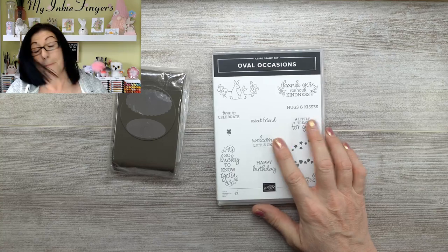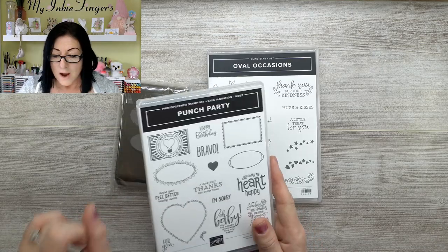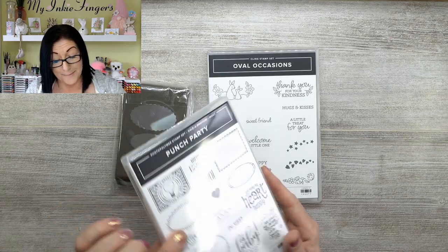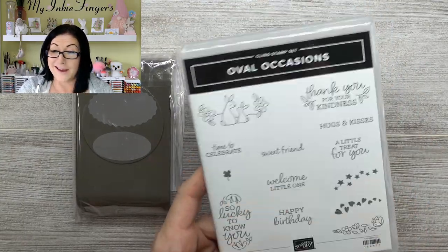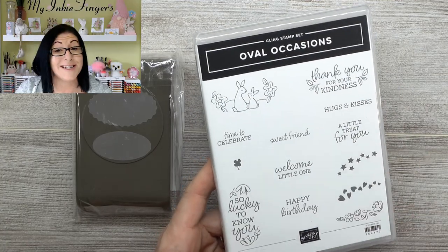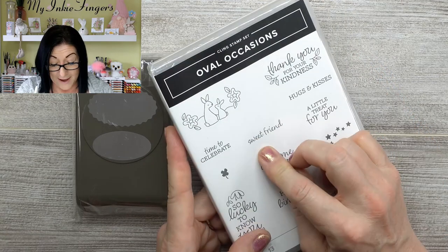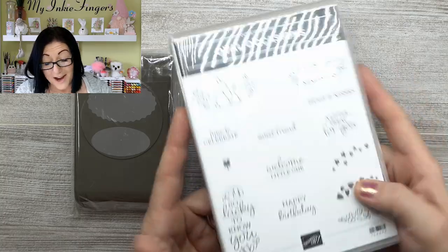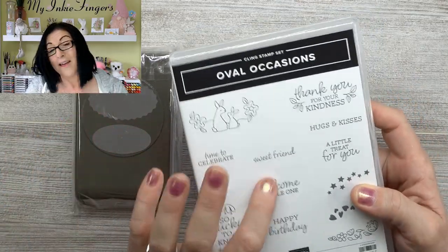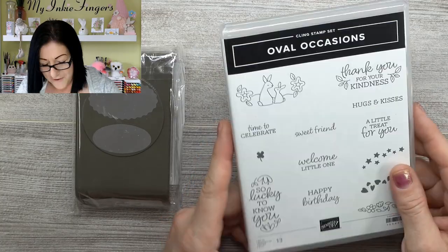I was really happy with Oval Occasions, primarily because the actual punch pairs with Punch Party, which is the host set for the Saleabration catalog. Watch for my next unboxing because I may be giving one of these away. I really like this one because it's got a nice variety. I've already got something in mind for treat boxes for Easter. I like that there's a whole bunch of different sentiments. And this 'sweet friend' sentiment — there's a sweet friend sentiment in an old stamp set that's retired, and now there's a new sweet friend. I'm super excited because sweet friend just takes friendship cards to the next level of sweetness.